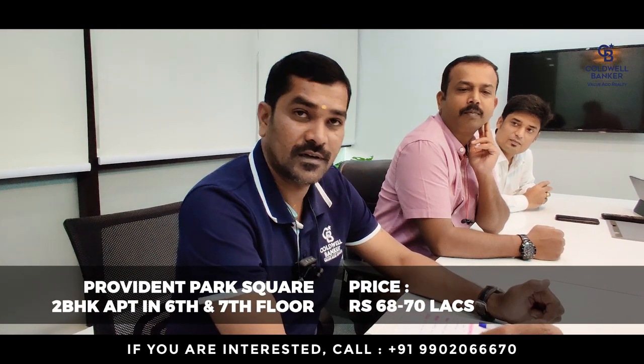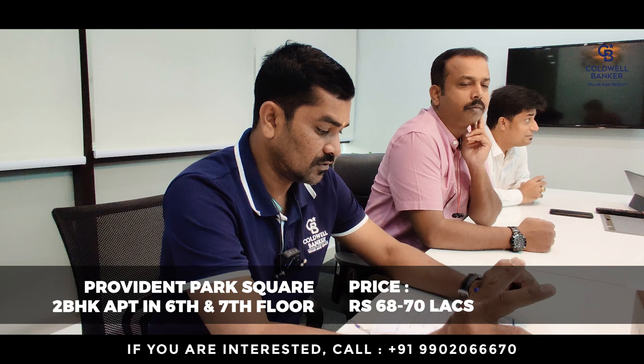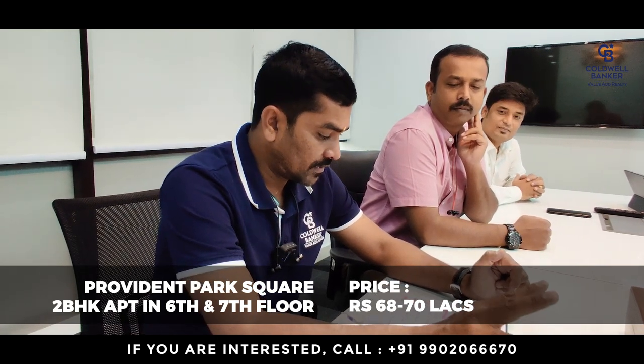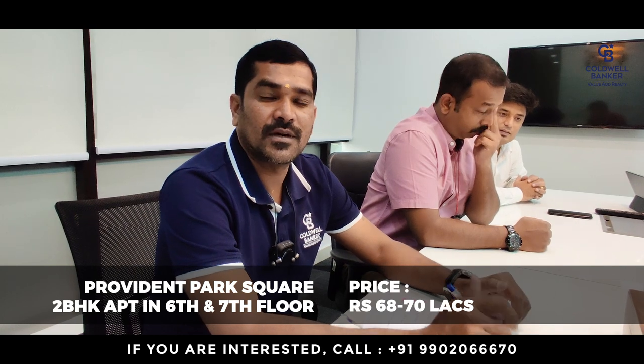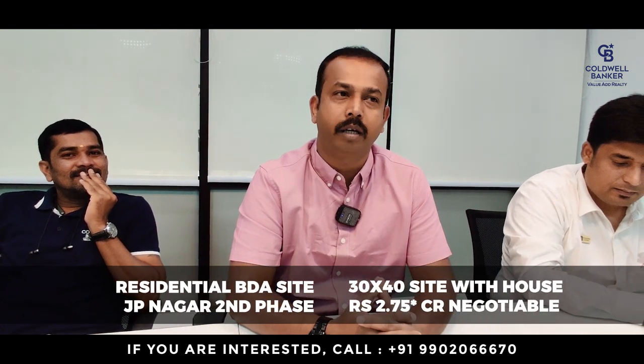This week I also have a property in Provident Pasquare — a 2 BHK on the 6th and 7th floor, with an expected price of 68 to 70 lakhs. Additionally, there is a very prime BDA residential site in JP Nagar Second Phase, 30x40 measurement with an old house, listed at two crores 75 lakhs, negotiable.